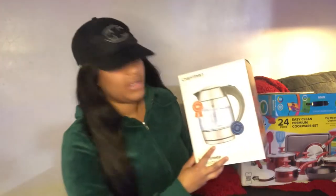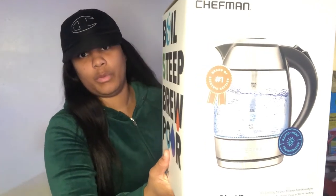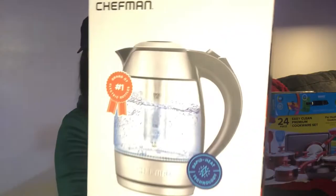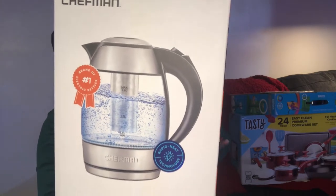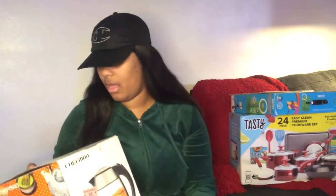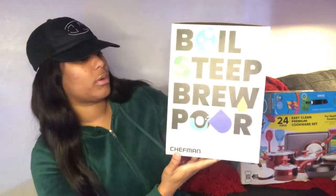Next up is a tea kettle — it's an LED light tea kettle, so it lights up a pretty blue color. It's clear but glows blue. It's made by Chefman and it has a steeper built in at the bottom. It says 'boil, steep, brew, pour.' It's electric. I had one before but it wasn't quite like this one.